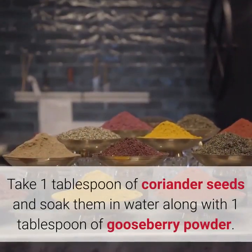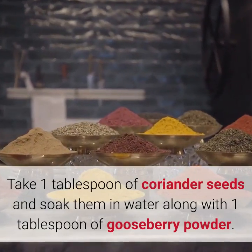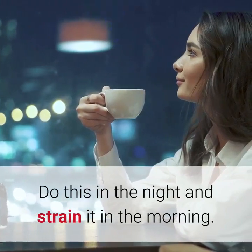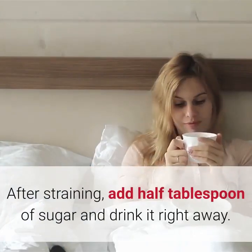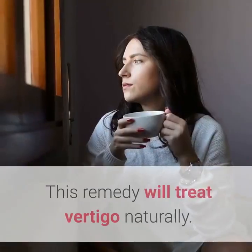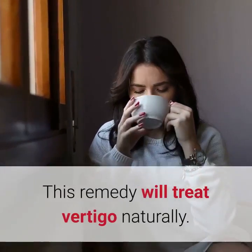2. Coriander Seeds. Take 1 tablespoon of coriander seeds and soak them in water along with 1 tablespoon of gooseberry powder. Do this in the night and strain it in the morning. After straining, add half tablespoon of sugar and drink it right away. This remedy will treat vertigo naturally.